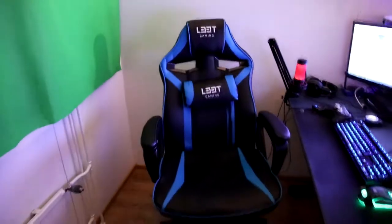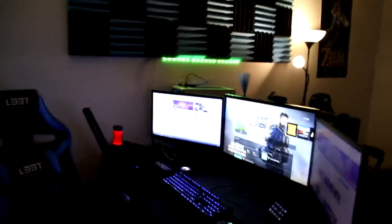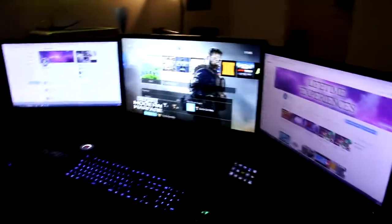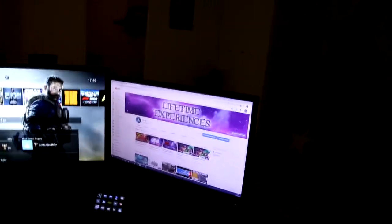We have a giant green screen here. Nice gaming chair — Lead Gaming, of course. Look at this fresh setup: I've got three screens with a 4K monitor right there in the middle from Samsung, and two AOC screens on the sides.